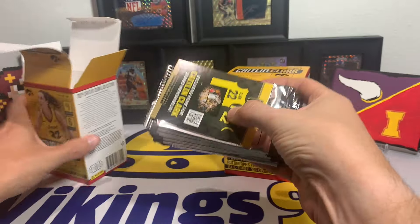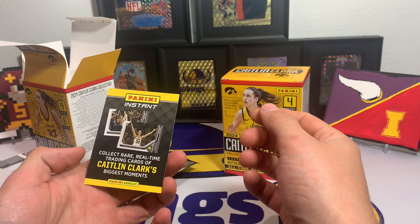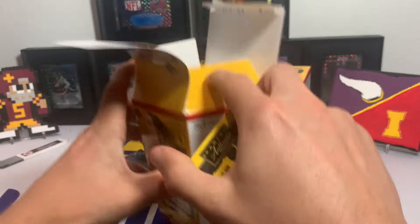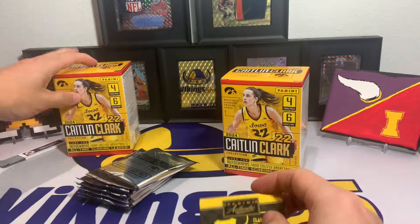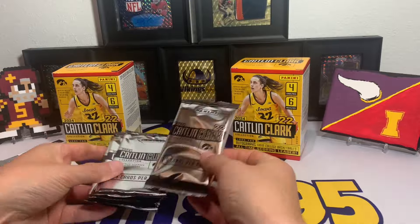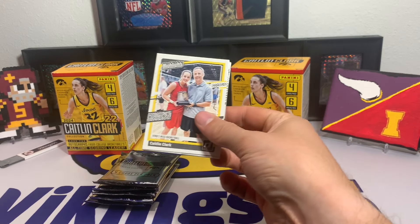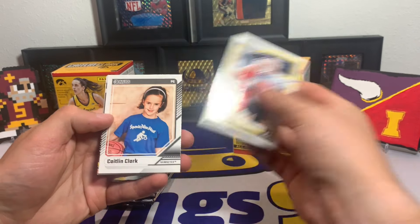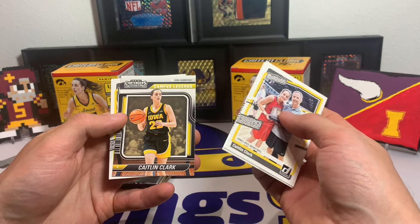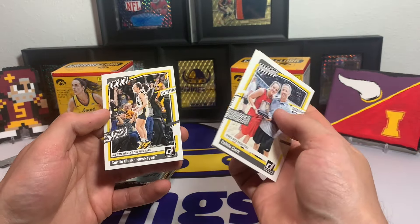We have a Panini Authentic exclusive home for Caitlin Clark signed memorabilia, and a Panini Instant promotion in there — toss that to the side. One blaster box at a time, here we go. Six packs, four cards per pack, every card is Caitlin Clark. Here it is — Highlights Iowa's Miss Basketball, a Donruss throwback, a Campus Legends, and another Highlights.